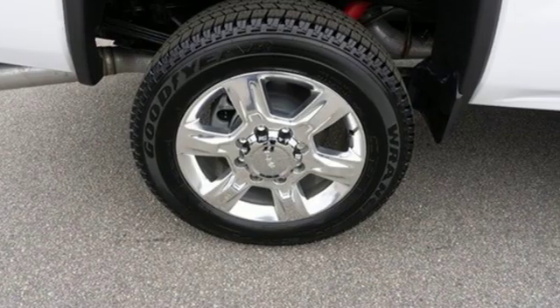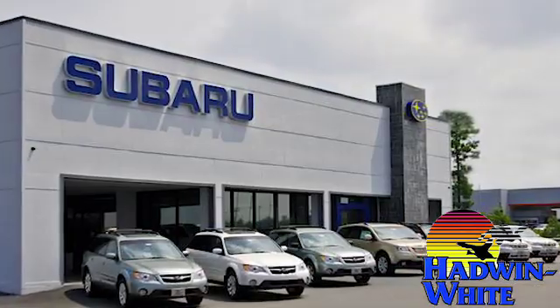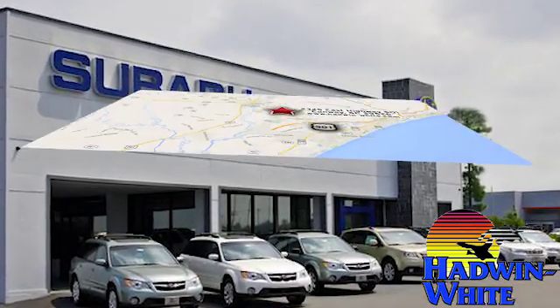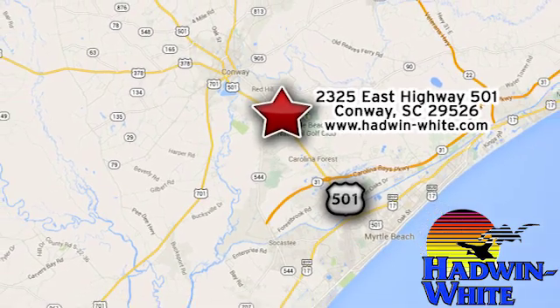See what it can do for you when you take it for a test drive. Hadwin White Buick GMC Subaru — stop in today. We're conveniently located at 2325 East Highway 501 in Conway, South Carolina.